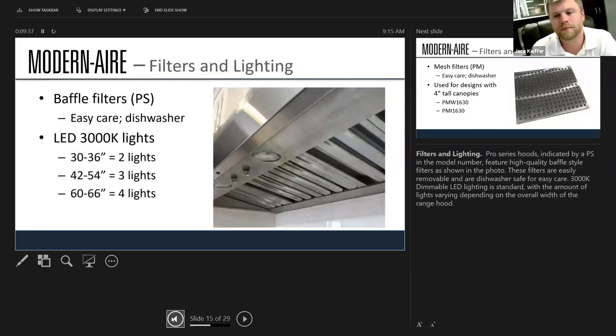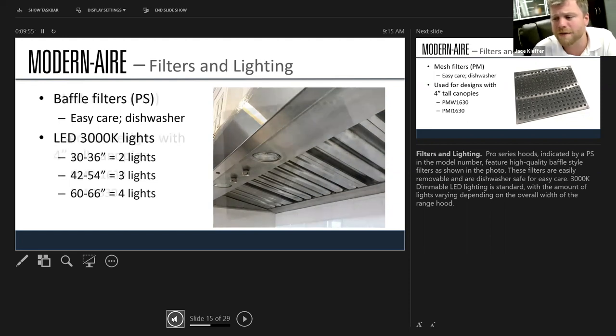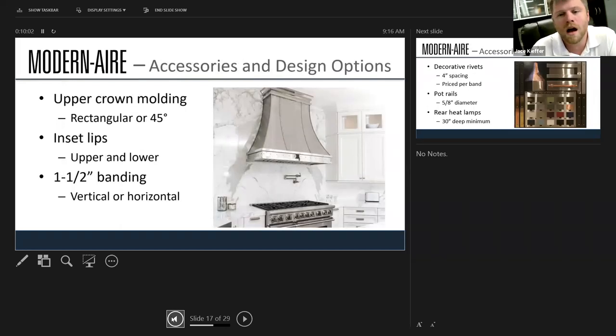You've seen a standard hood and what it looks like from the underside — Modern Air is no different. They have a good baffle filtration system, a clean look that captures grease, and enough lights to illuminate what's under it. If your client doesn't like the pro baffles, they also have a sleeker mesh option available.